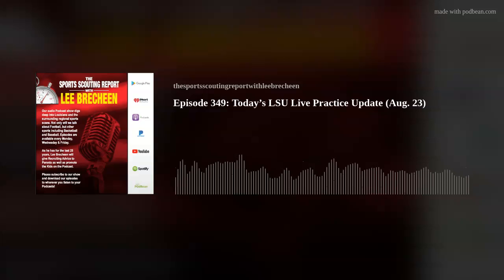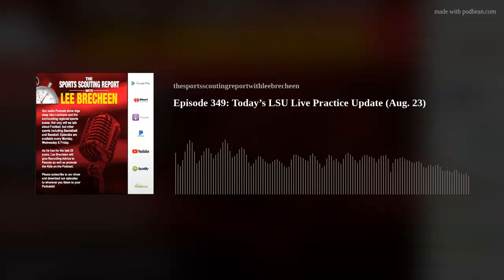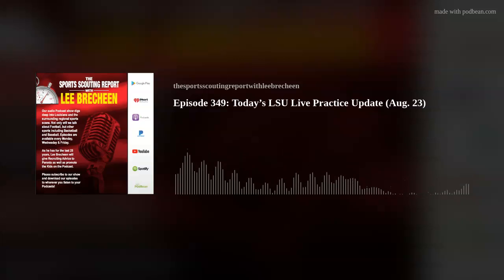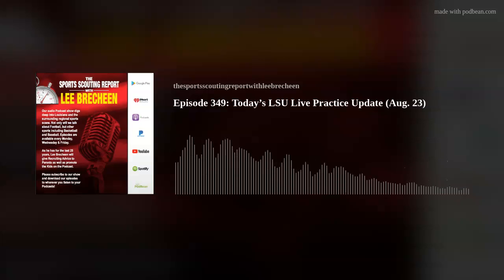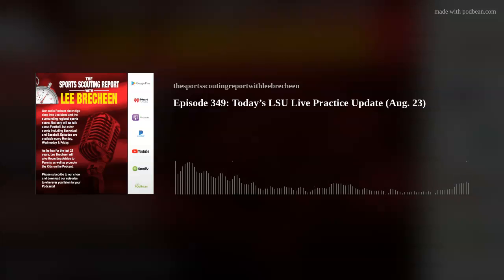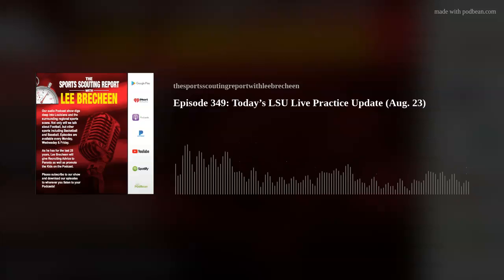Welcome to the Sports Scouting Report podcast with Lee Brackeen. Hi everyone, this is Lee Brackeen. I'm going to have a great practice report today, August 23rd, at 6:20 p.m. Went to LSU's practice on Tuesday. I want to thank sponsors Treads and Care in Central on Hopper Road and Park Place Drive, and also Medin's Collision Center in Baton Rouge.